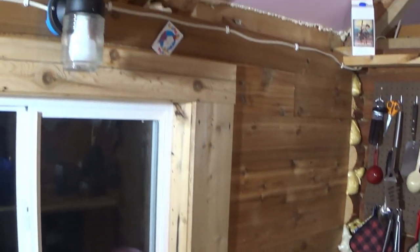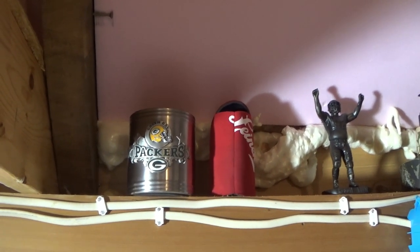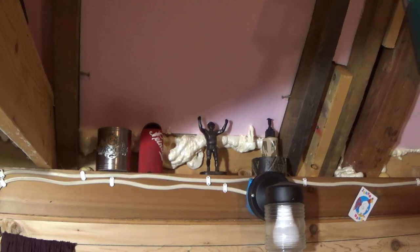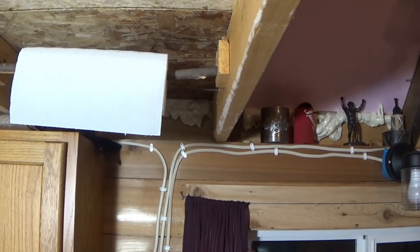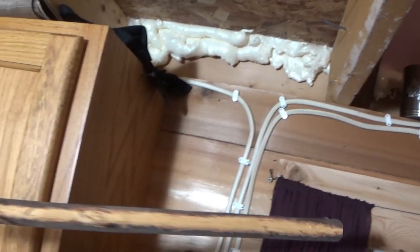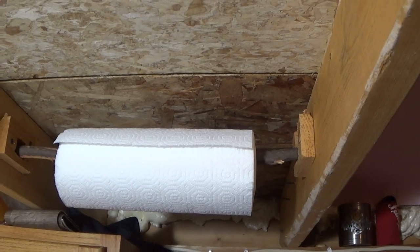We do have a statue of Reggie White up there and a nice Packer can cozy. I'll apologize ahead of time to non-Packer fans — we do have quite a bit of Packer paraphernalia in and about the camp. And here we have the paper towel dispenser — it's actually a real buckrub taken from the woods. Kind of an interesting way to dispense your paper towels.